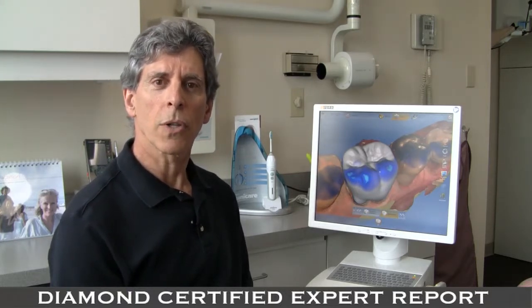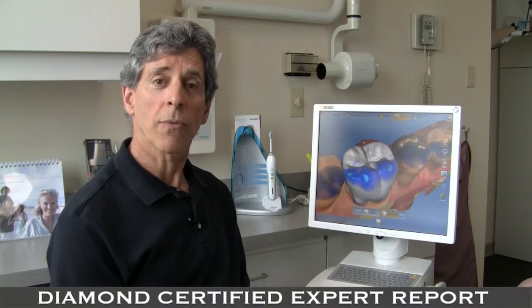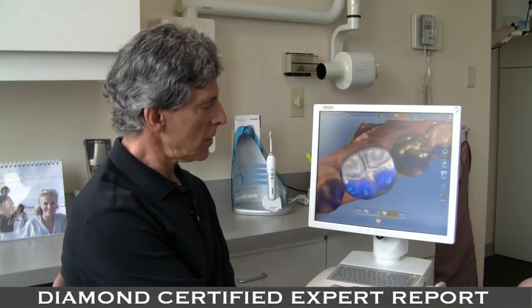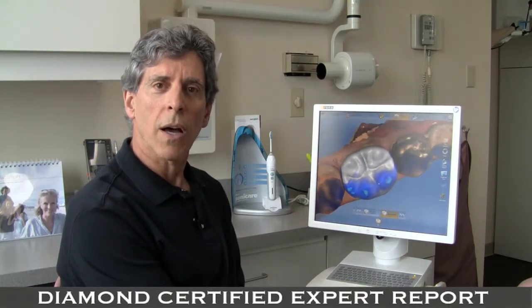Did you know that you can get a strong aesthetic porcelain crown done in a single visit? With the help of the CEREC technology, I can image your tooth using streaming video. I can design the tooth on the computer until we have it just perfect.